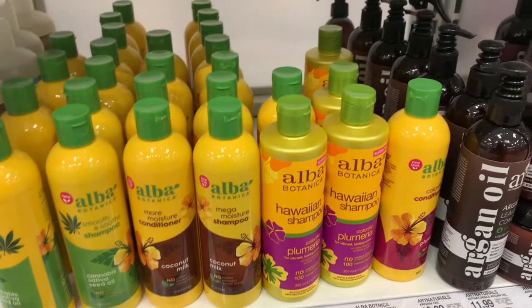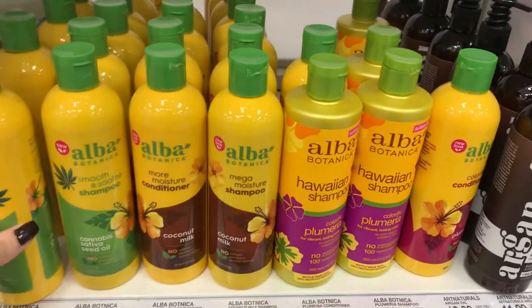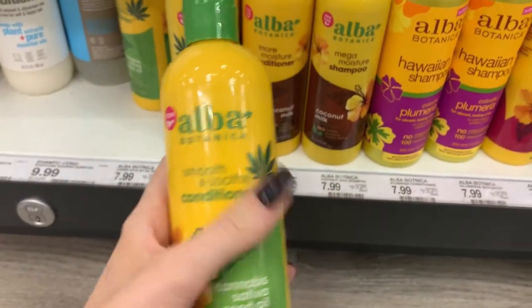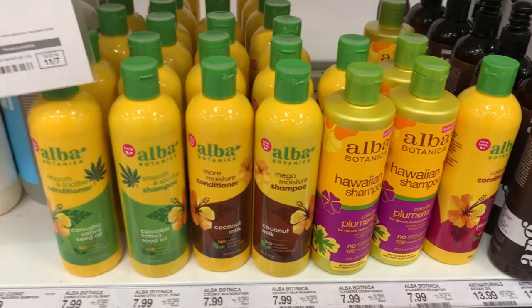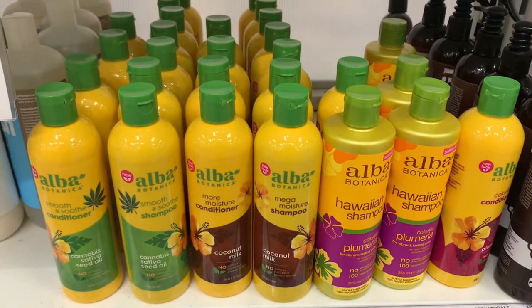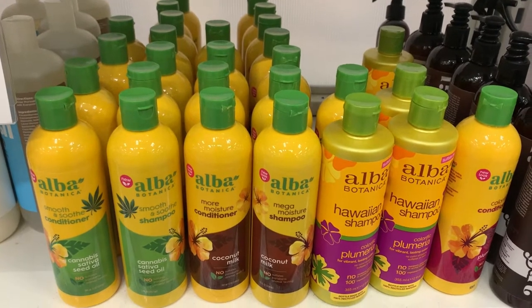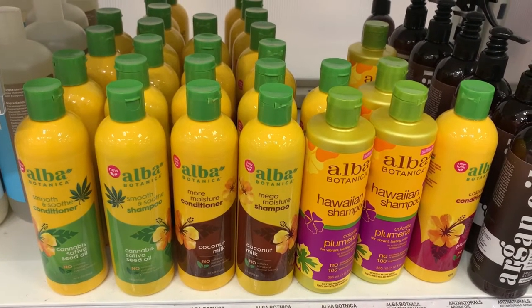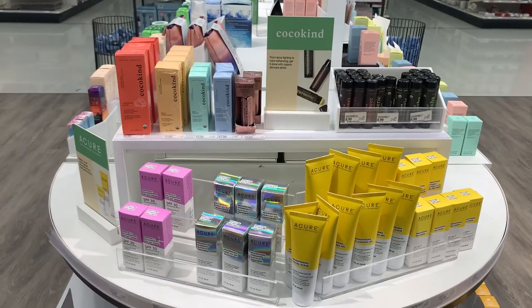This brand kept coming up in my research, and I think the nice thing about it is how affordable it is — giving this non-toxic option at a lower price point, making it pretty accessible to anyone, which is awesome.